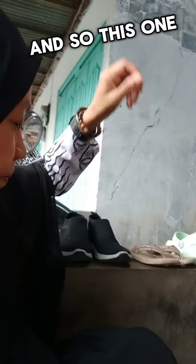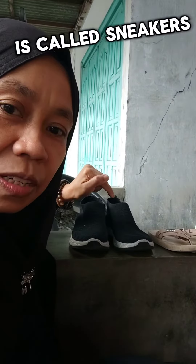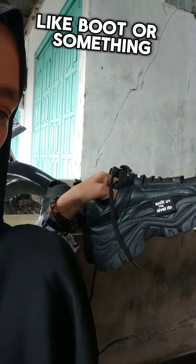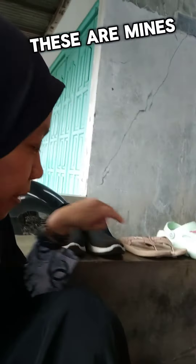So we call them sandals. And this one, I think this one is called sneakers. These are sneakers which look a bit like boots or something. And these are mine — I just bought them.